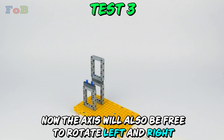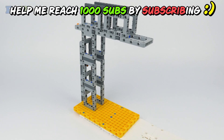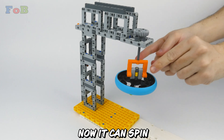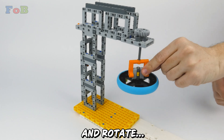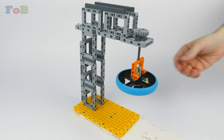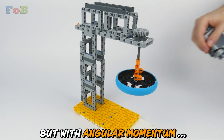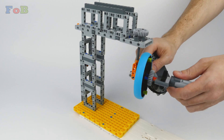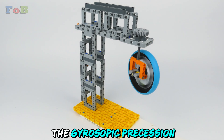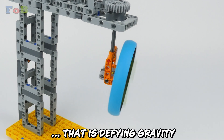Now the axis will also be free to rotate left and right. Now it can spin and rotate left, right, up, down. With no angular momentum, it just drops. But with angular momentum — the gyroscopic precession that is defying gravity.